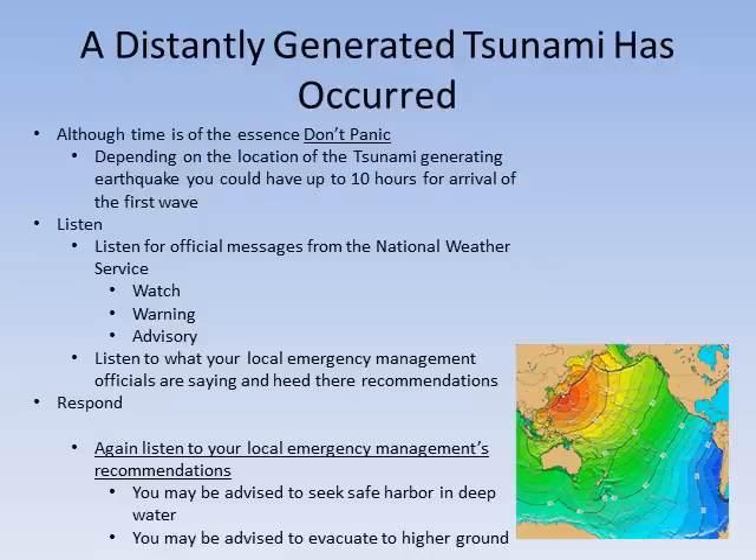Respond to your local emergency management officials' recommendations. You may be advised to seek safe harbor in deep water, or you may be advised to evacuate to higher ground.